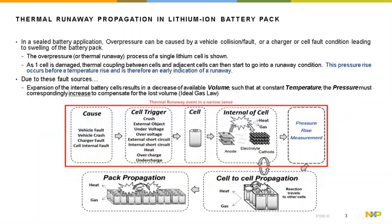Let's investigate the thermal runaway process in detail. The causes of cell encapsulation being ruptured can be a vehicle fault, crash, charger fault, or internal cell fault. As the cell ruptures, heat and gases are produced, giving an opportunity to check for pressure rise measurement.